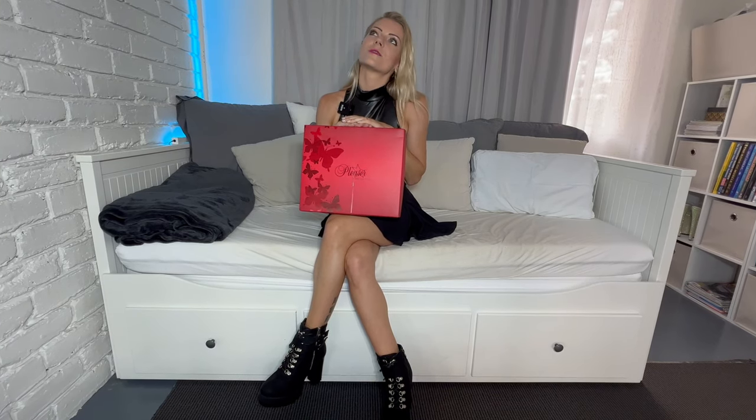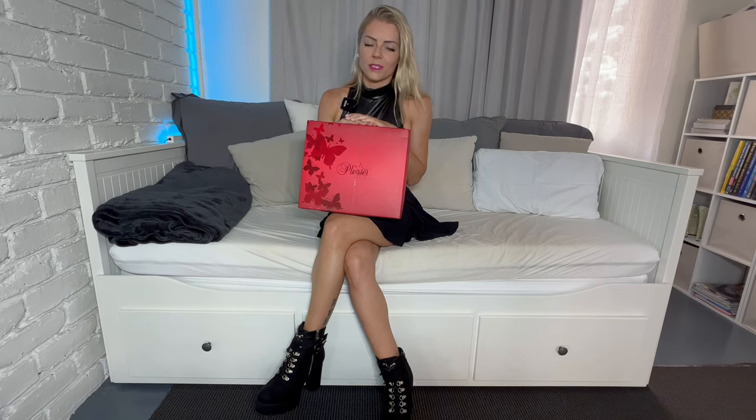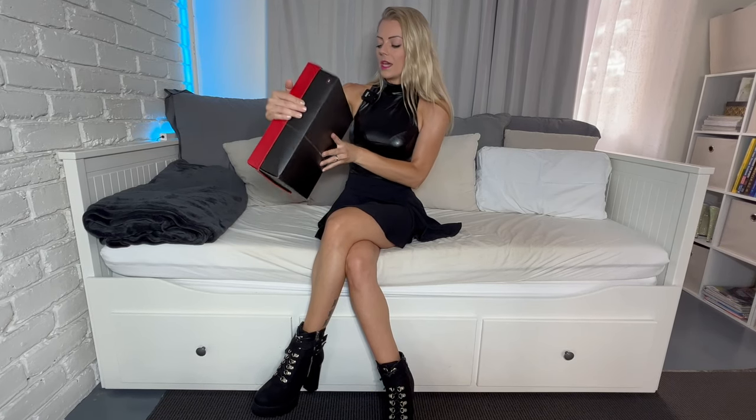I have to admit this does feel a little bit like Christmas today and that's why I'm super excited to open this box with you and show you my brand new Pleaser high heels. I decided to go with black again because black is just my favorite color — it goes with everything. This time I didn't buy boots, I bought sandals because it's summer in Australia, it's super hot, and I really struggle with boots at the moment. That's why I decided to get a pair of Pleaser sandals. I went with a size 7, which is my usual size for sandals.